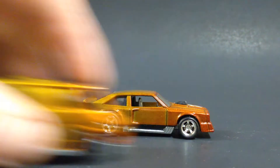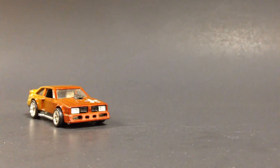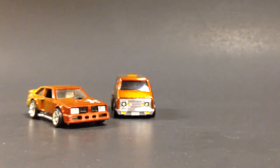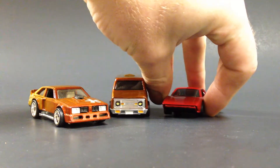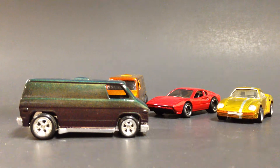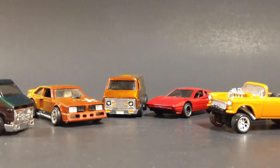That's pretty much it — those are the customs I've been working on. I've been fortunate enough to have the last week off of work because I was on vacation and didn't have much else to do, so I did a lot of Hot Wheels customizing. There's some works in progress and some finished stuff, and I'm having a lot of fun working on these cars.